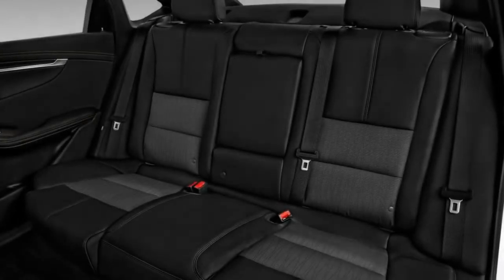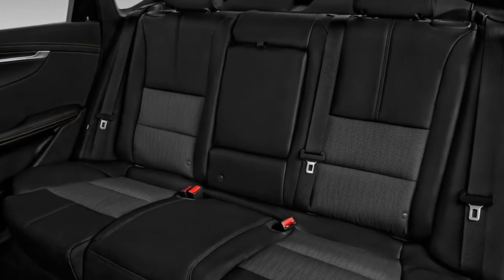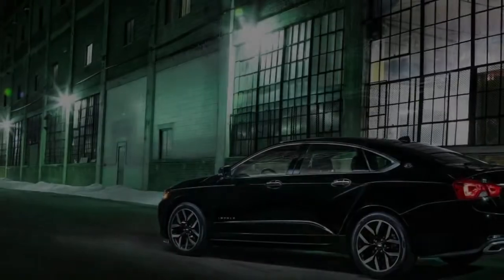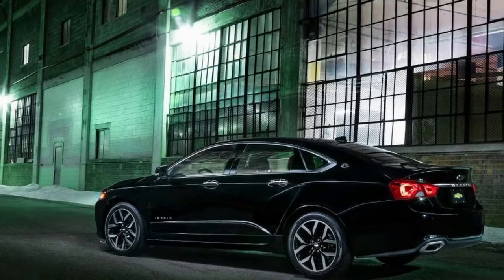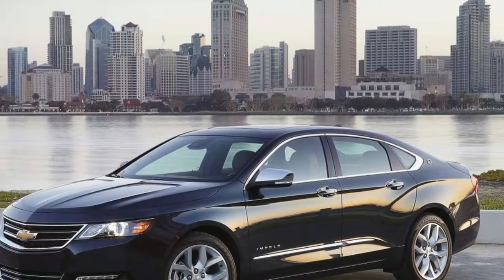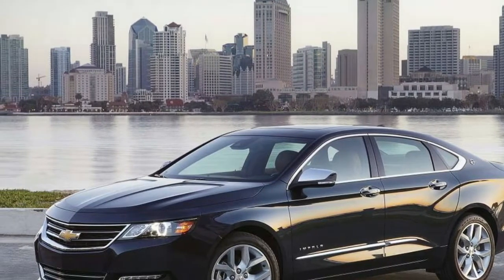The Impala compares favorably with many of its competitors, and it has a lower price tag than almost all of them. In other words, the Impala offers a lot of value for the money it'll cost you. There are still other cars worth considering, however. The Toyota Avalon and Buick LaCrosse both feature spacious, upscale interiors and come standard with relatively fuel-efficient V6 engines. They do cost a bit more than the Chevrolet, though.